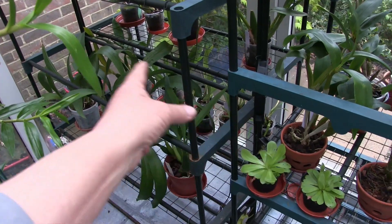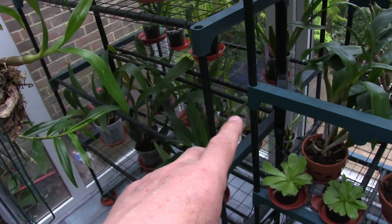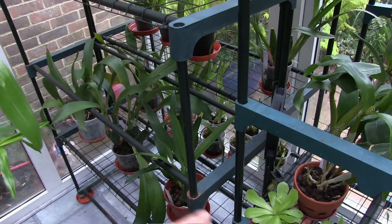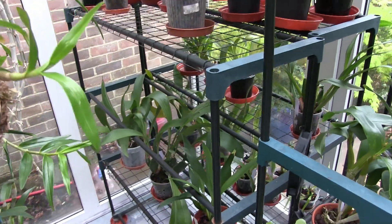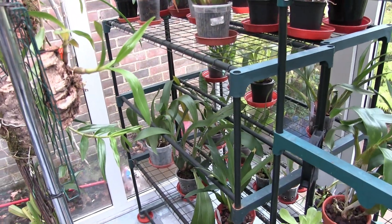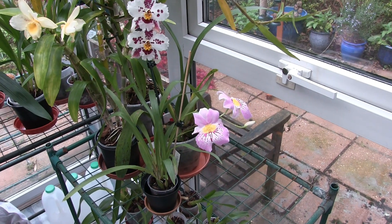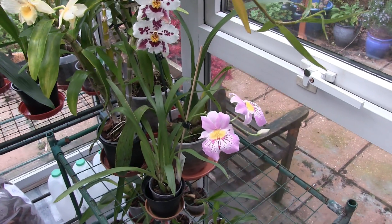I moved my miltoniopsis to that back shelf because they're low down — they don't need a high shelf. They were taking up a shelf for taller plants before. So they got moved, and they're on a back shelf now. The one big miltonia hybrid towards the end there has got two spikes on, and possibly three, but I didn't want to push it too much because those spikes are incredibly fragile when they first start.